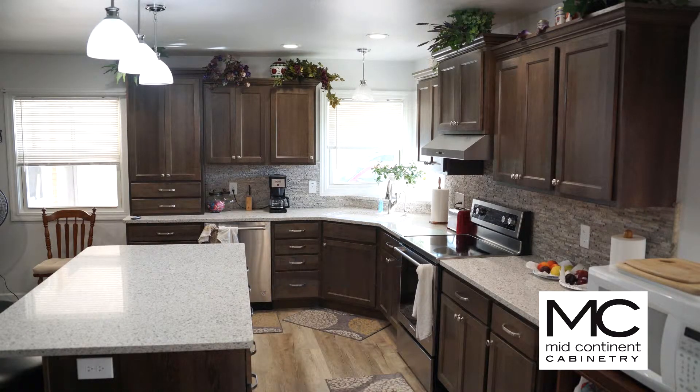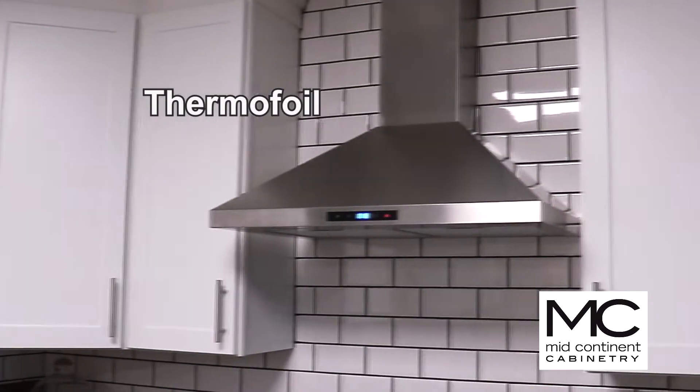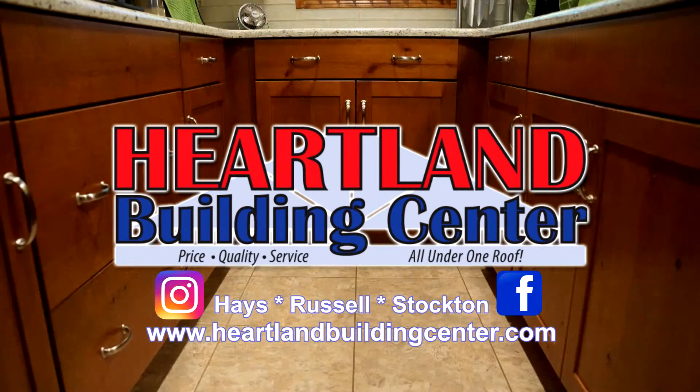Mid-Continent Cabinets from Heartland Building Center in Hayes, Russell, and Stockton. Online at heartlandbuildingcenter.com, providing free in-town delivery.